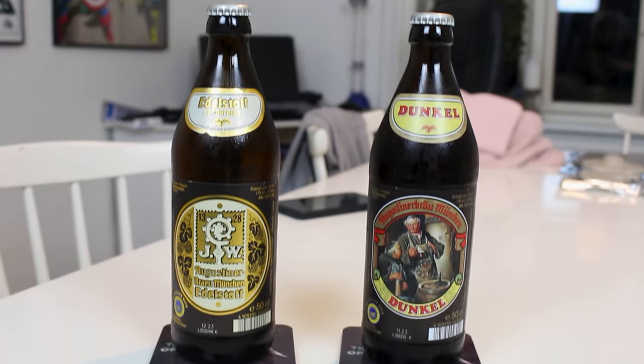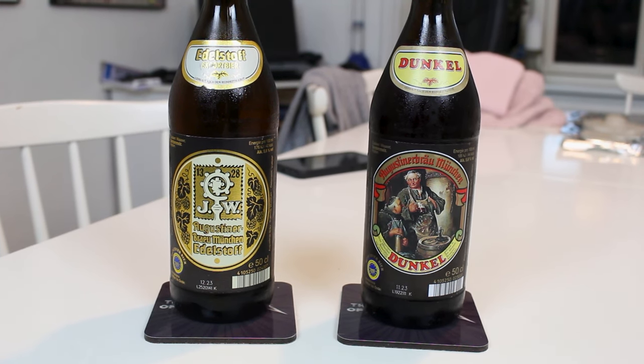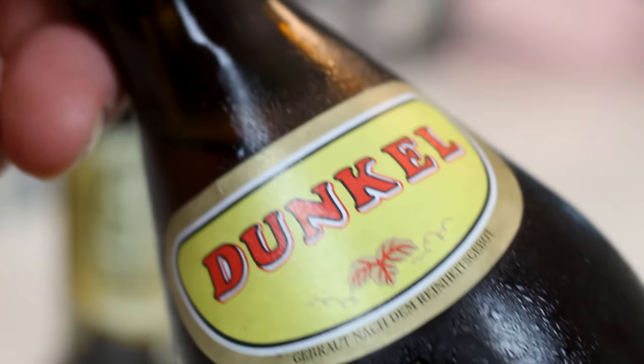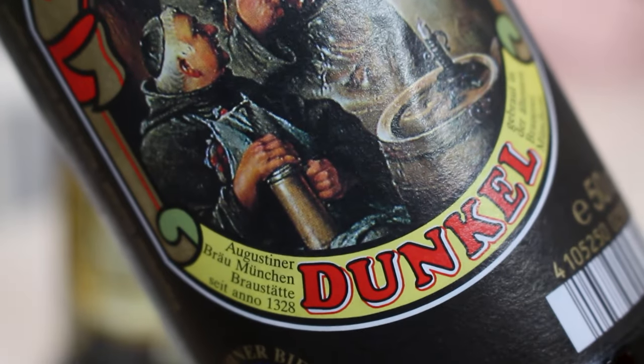This is more beer from Augustina in Munich — two of their beers. This is their Edelstaff Export Beer, a Dortmunder Export, and their Dunkel, a Munich Dark Lager. Two classic beers from a very renowned classic brewery and I've had neither. I've actually only had one beer from them recently, which was their Helles Lager Beer Hell, which was very nice — pretty much a prototypical Helles.